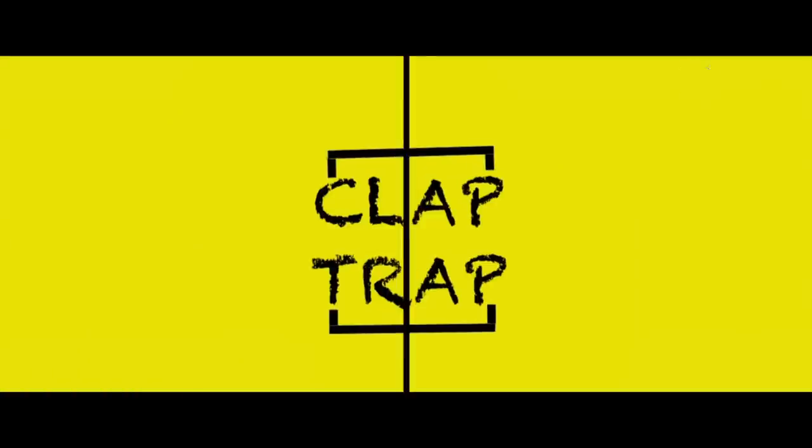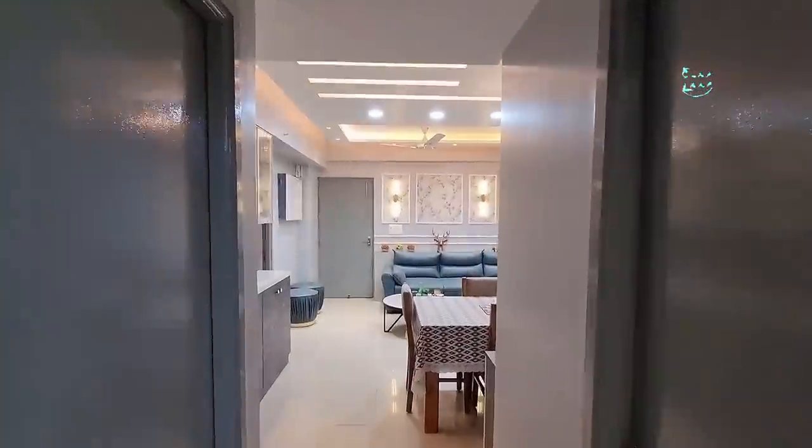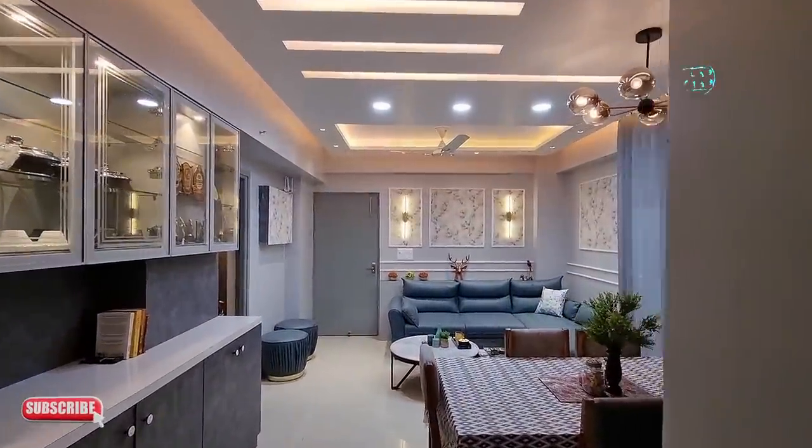Hello and welcome back to ClapTrap. In today's video, we will see what kind of place is converted into a house when the budget and spaces are reduced. We will share some tips and meet with an interior designer whose aesthetic and technical knowledge is very strong. Let's start with the introduction.